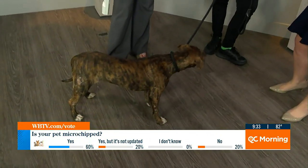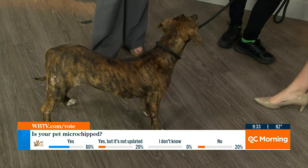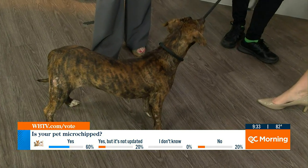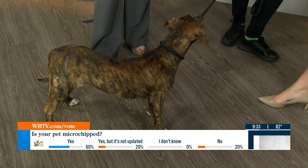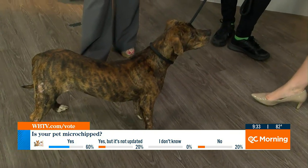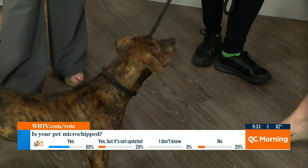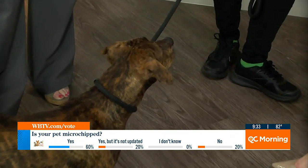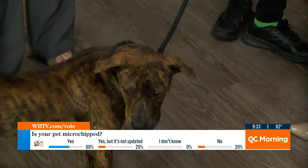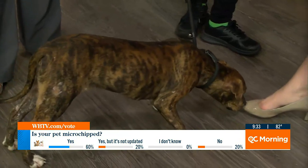You can go onto our website — which will be linked — and you can update it in our local Charlotte database for free. And then there's an all-access website you can use where, no matter what manufacturer of chip you have, you can go and see who it is. You want to update it with a national company. There are many brands out there, too many to name, but you always want to make sure you call the national company and update it as well.